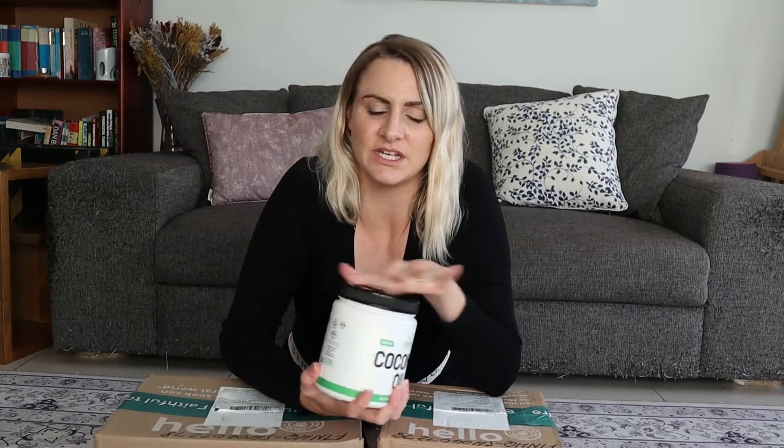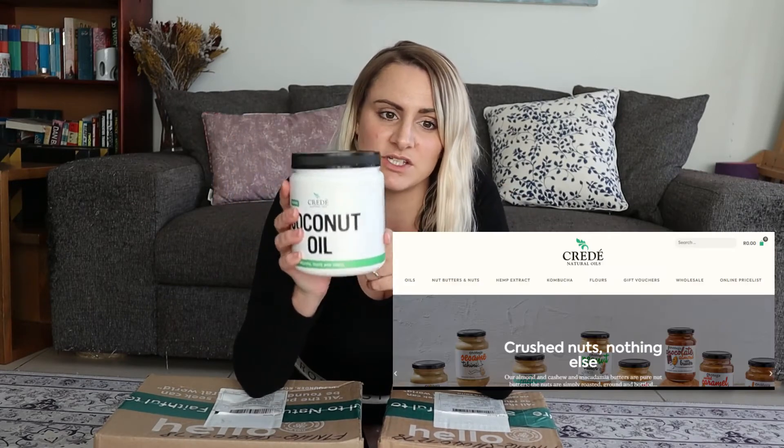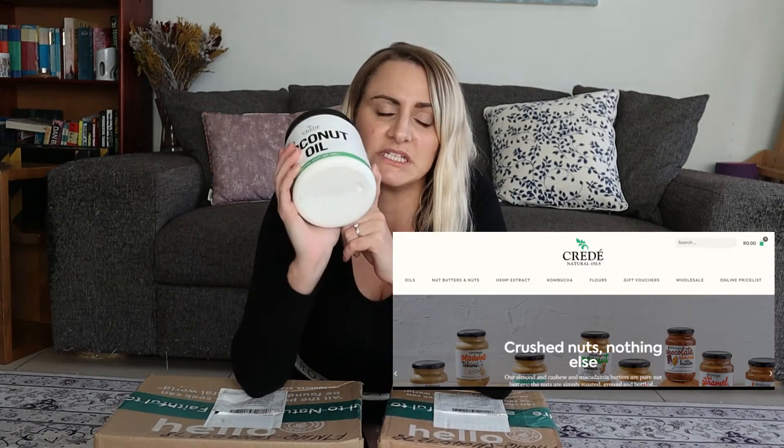And the other one is coconut oil. I order organic odorless coconut oil directly from the supplier so we can get a bulk discount because we use a lot of coconut oil. I ordered about 14 tubs. All right, let's open the box — I'm going to start with the smallest box first.